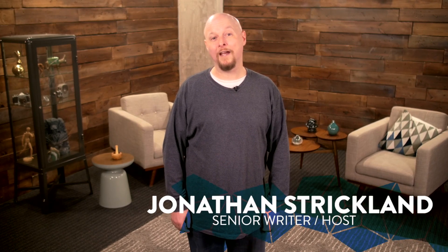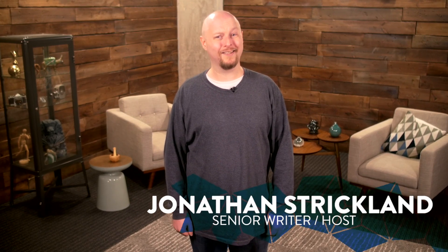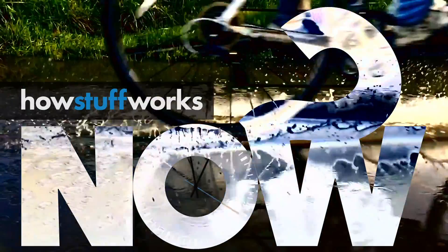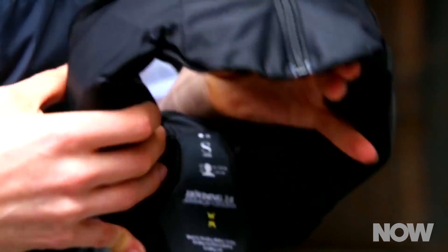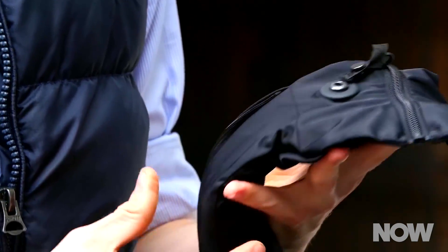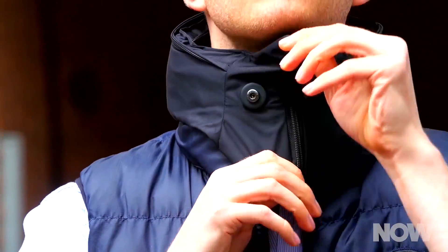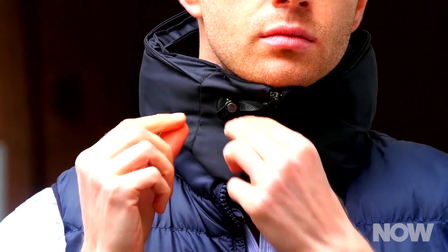A group of researchers at Stanford have put bike helmet airbags to the test. In case you aren't aware, there are bike helmet airbags. Typically, they're packed inside a pouch that you wear around your neck. The pouch has sensors on it to detect changes in orientation and acceleration that indicate a crash.